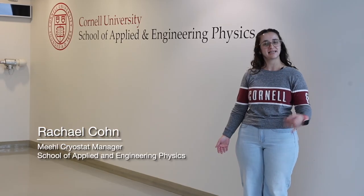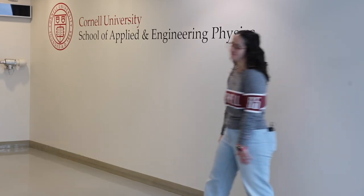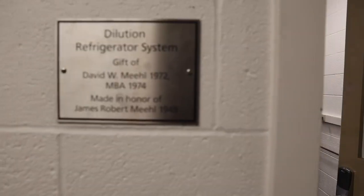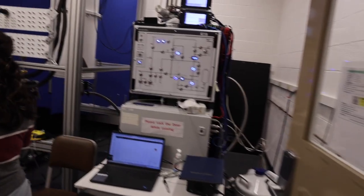My name is Rachel Cohn and I'm the manager of the Meal Cryostat here at Cornell. Right now we're in Clark Hall — let's head downstairs and take a look at the Cryostat. The Cryostat was made possible by a donation from David Meal in memory of his father James Meal.